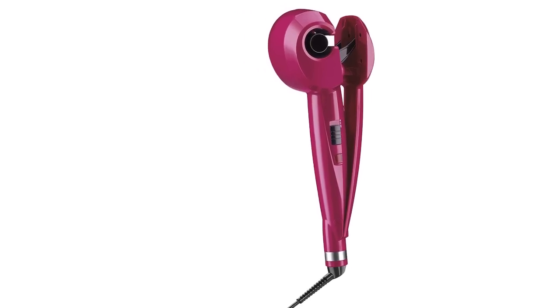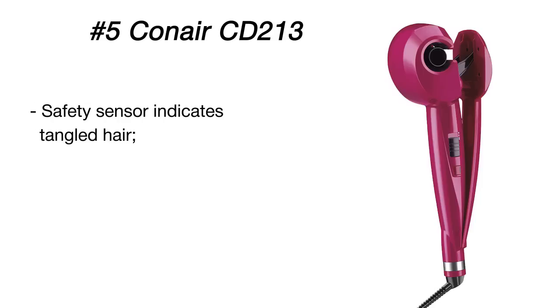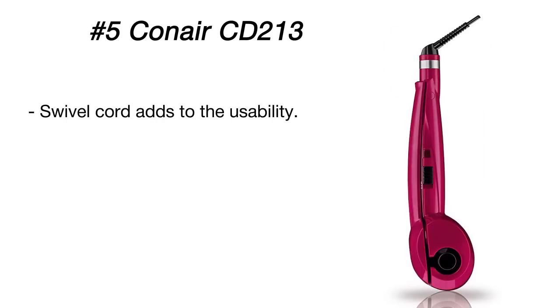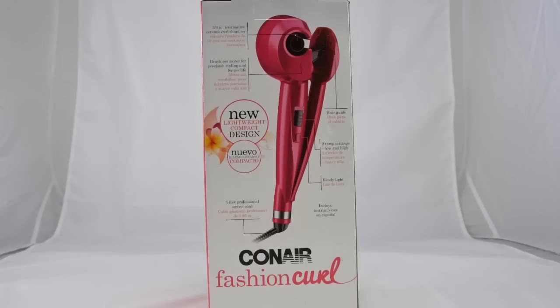Take notice of the material of the curl chamber — made of tourmaline ceramic, it makes your locks smooth and shiny, protecting them from the harmful influence of heat. Along with effective, safe, and easy operation, the Conair curling iron can impress you with its energy efficiency. Sleep mode and auto shut-off functions were specifically developed in order not to increase your electricity bills much.